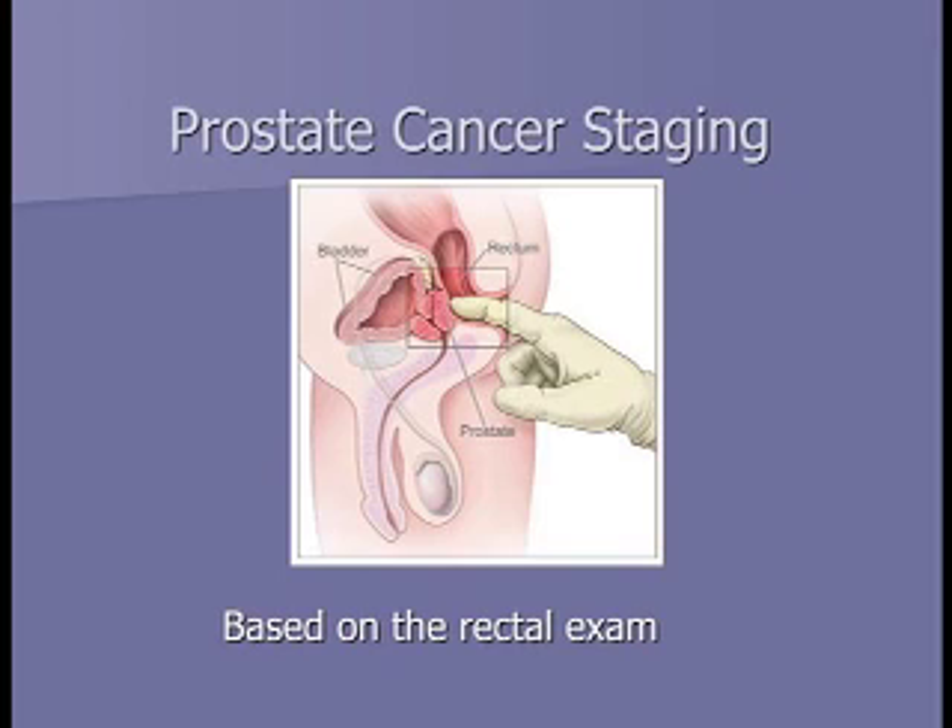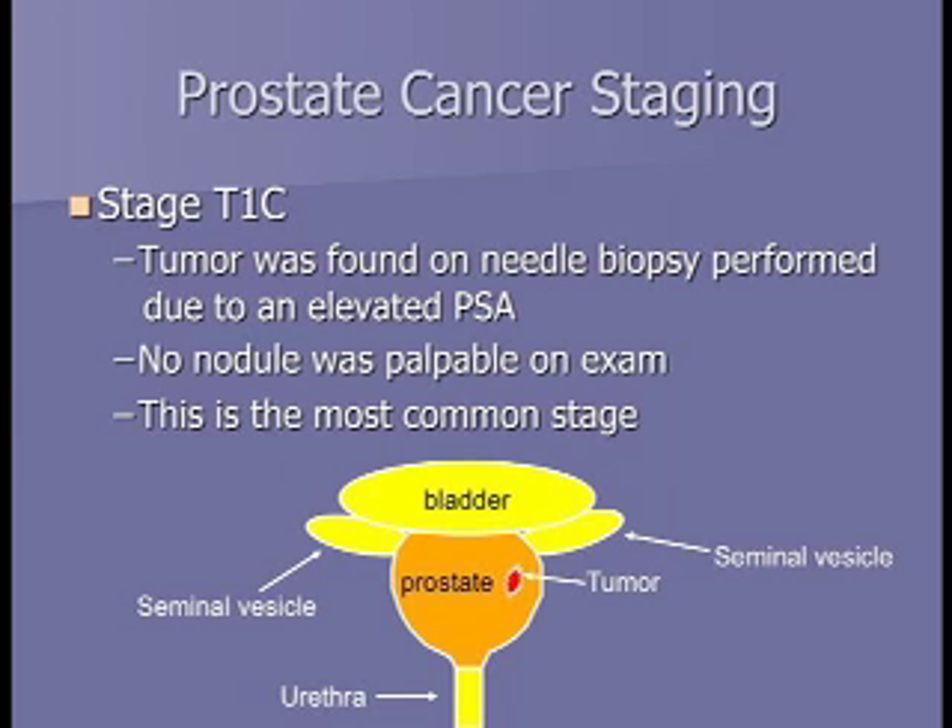In staging, a doctor performs a digital rectal exam—finger in the rectum—to feel the back of the prostate. The most common stage is T1C, meaning on a digital rectal exam you can't feel anything on the prostate. The only reason a biopsy was done was because the PSA was elevated, and the biopsy showed cancer. This diagram shows a cancer in the middle of the prostate that can't be felt with the finger.